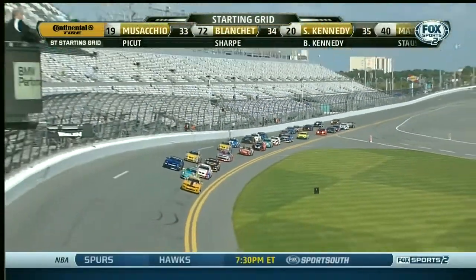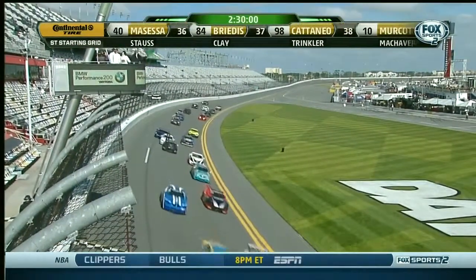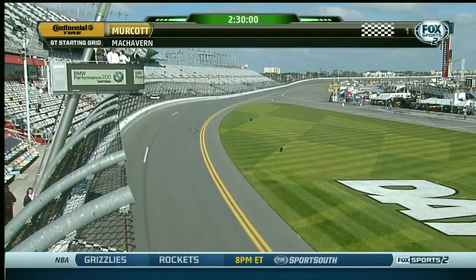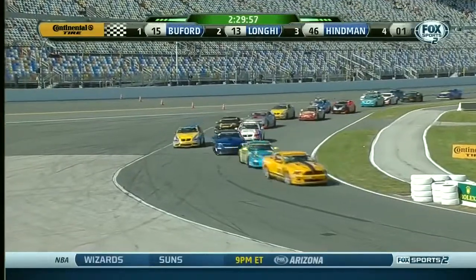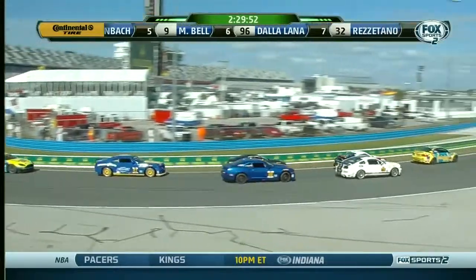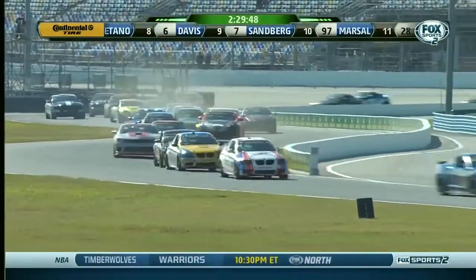Jade Buford gets a big jump right there — must have seen the green early. He really jumped the field. Lonnie looked to the inside as Arschenbach in that blue Camaro is looking for a way around the outside as they head down into turn one. Very tricky corner complex here. Dallalala there — he's up to fourth in the Turner Motorsports BMW, the blue and yellow one running fourth now.